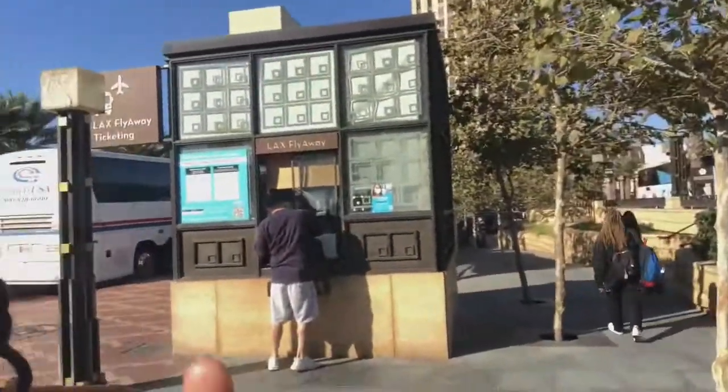Look at the palm trees — oh my god, I'm dying. So I'm at the FlyAway station at Union Station. Once you get to the FlyAway station you have to pay for a ticket here or you can pay online, but you just scan in here and they let you go about your business.